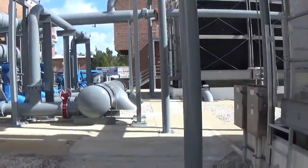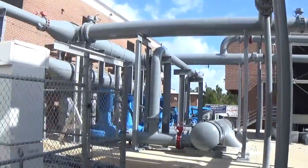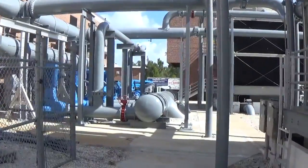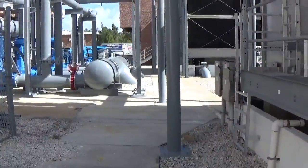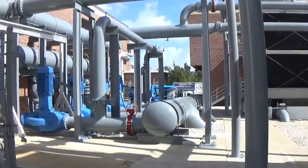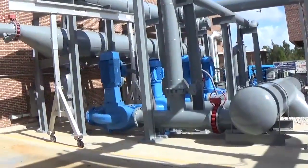We handle all the water plants for Orange County and the city of Orlando — we do all their water plants as well. Just tons of piping work. We have contracts with Coca-Cola, Pepsi-Cola, Sherwin-Williams, and we do all their industrial and commercial painting.